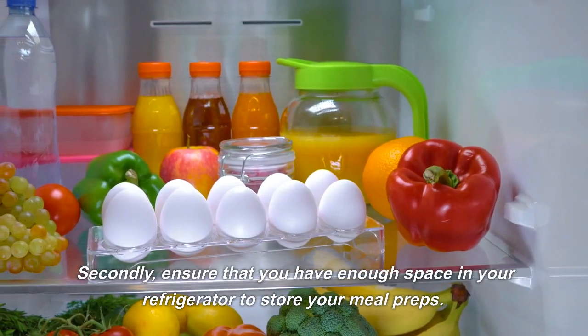3. Lentil Soup. Lentils are another budget-friendly ingredient that can be used to make a nutritious and filling soup. To make lentil soup, saute diced onion and garlic in a pot until fragrant. Add in diced carrots, celery, and red lentils, and cover with vegetable or chicken broth.